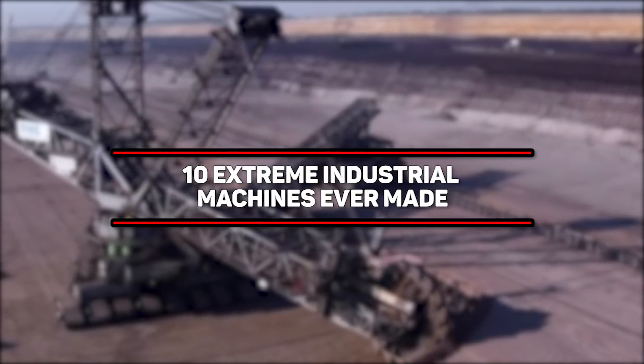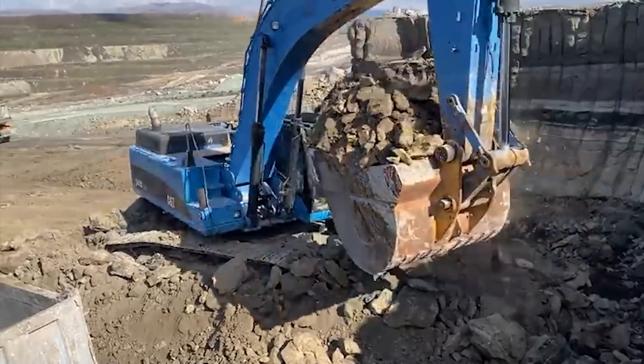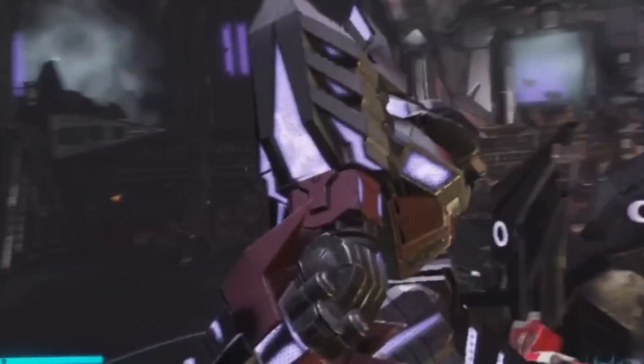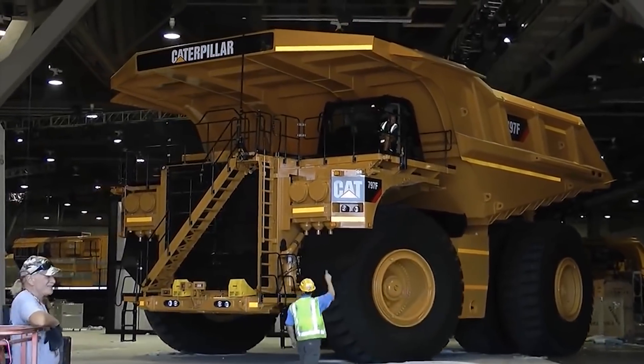10 Extreme Industrial Machines Ever Made — Man vs. Machine. That's what Hollywood wants us to believe. We are always fighting our greatest creation, and like in movies such as I, Robot and Transformers, these industrial machines have a deep-seated desire to dominate the Earth.